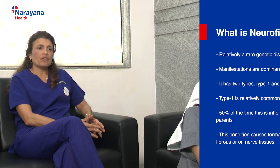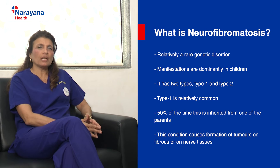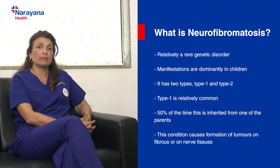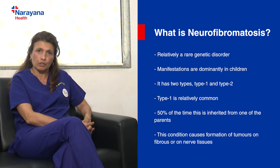Neurofibromatosis is a relatively rare condition seen in children and adults, but predominantly with its manifestations in childhood. It is a genetic disorder. There are two types: neurofibromatosis type 1 and type 2. For today's purposes, we will be discussing neurofibromatosis type 1 because it is relatively more common and seen in the paediatric age group.